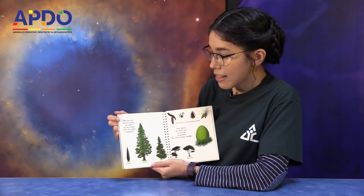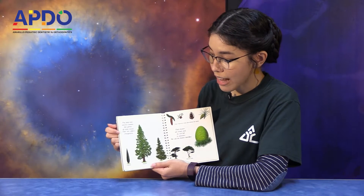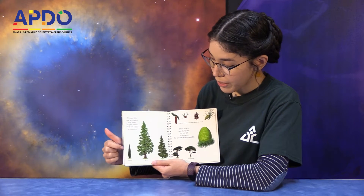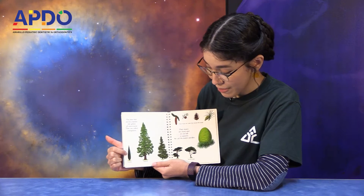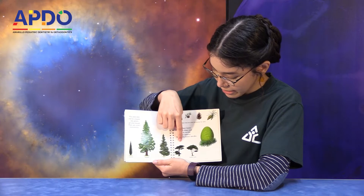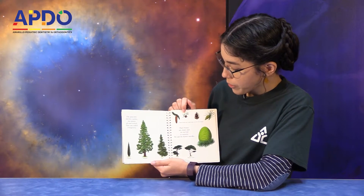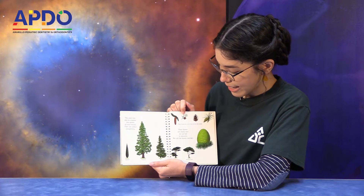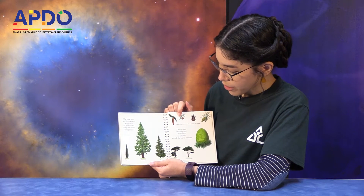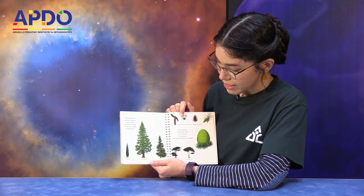The pine tree and its cousins stay green all year round — they are called evergreens. Here we have a cypress, a sequoia, a fir, cedar, and parasol pine. Their fruits are cones that enclose the seeds. Their leaves are sharp and do not fall in autumn — we call the leaves needles.